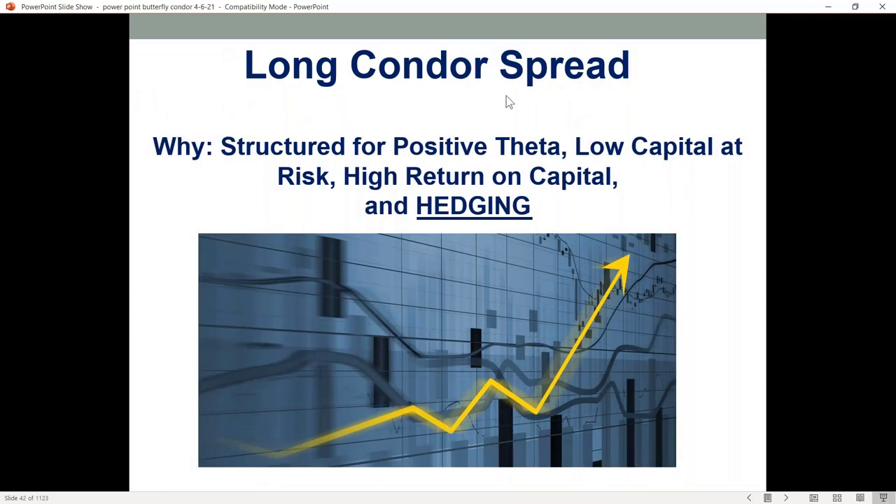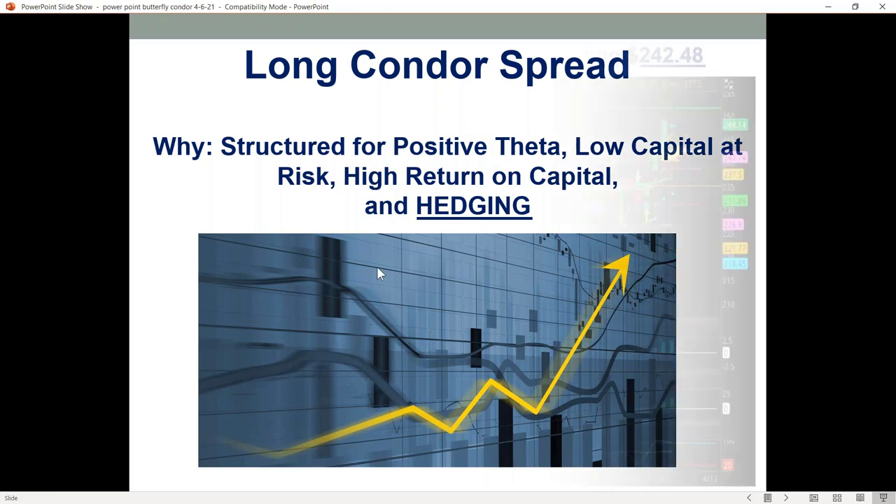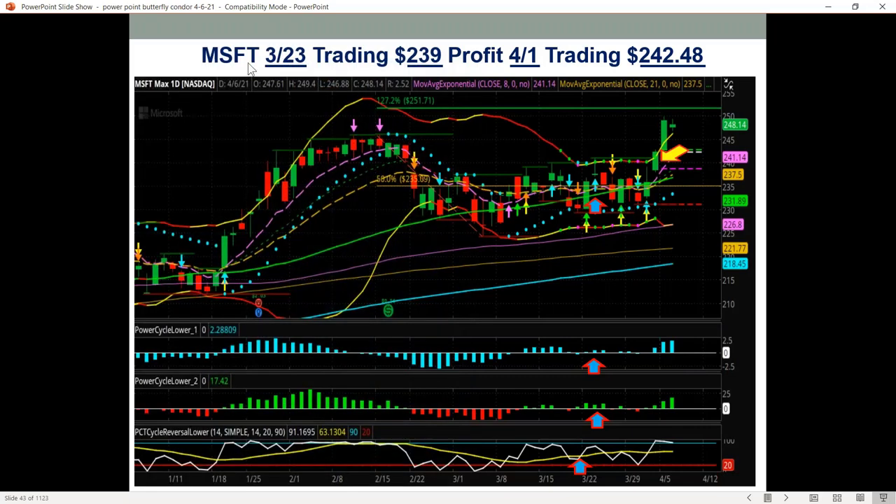Here's an example of a long condor — these are great because they give you a bigger profit zone, produce a trade where you have positive theta so you're not going to have any theta decay or time decay, lower your capital at risk, and offer potentially big return on your capital. They're also fantastic for hedging. Here's a trade we set up last week on Microsoft.